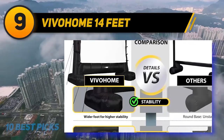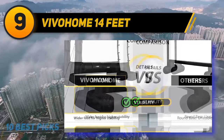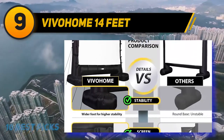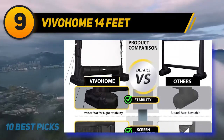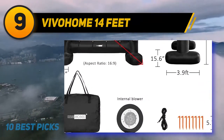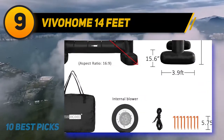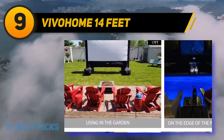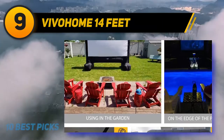Unlike other inflatable movie screens that sit low to the ground, the Vivoham screen is elevated off the ground so that even the littlest viewer will get a good view. The slight elevation also makes them a great choice for an outdoor projector screen positioned near an in-ground swimming pool. This line of inflatable outdoor movie screens comes in different sizes ranging from 14 to 20 feet.